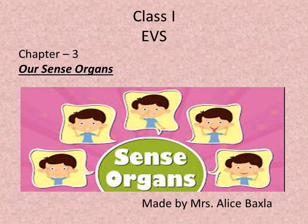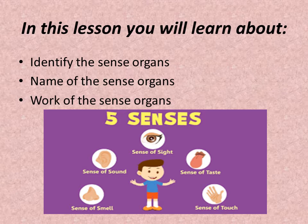Good morning children. Today's topic is Our Sense Organs, Chapter 3. In this lesson you will learn about how to identify the sense organs, the names of the sense organs, and the work of the sense organs.